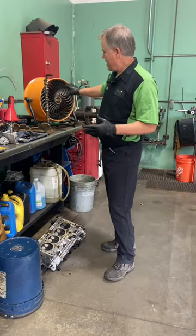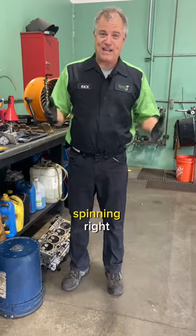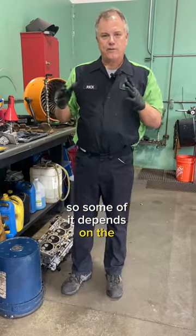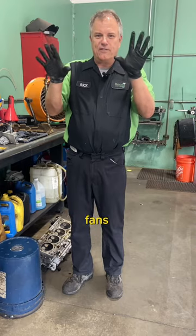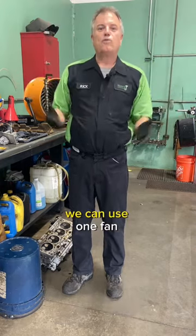First, let's consider the shape of a fan. Fans are always round — you can't take a square and spin it, it's always going to be a circle. So some of it depends on the design of the car. If it's wide and short, then we have to have two fans. If it's big and square, like a lot of trucks, we can use one fan.